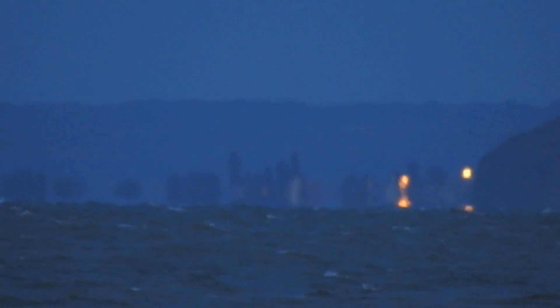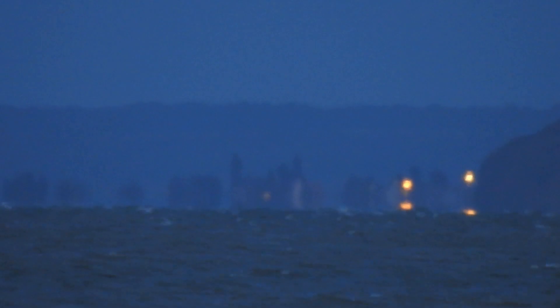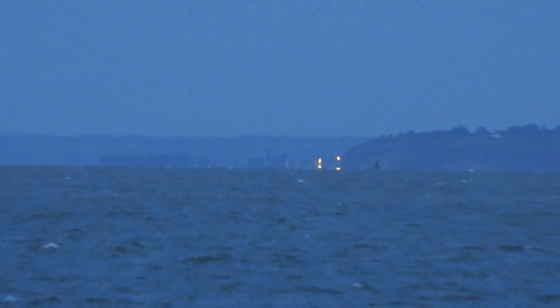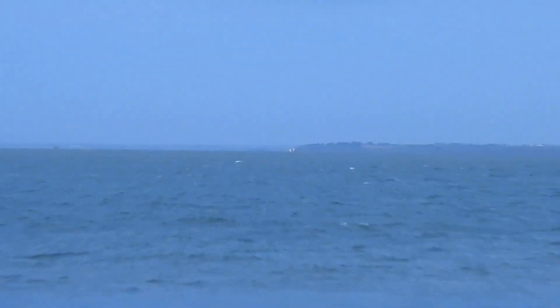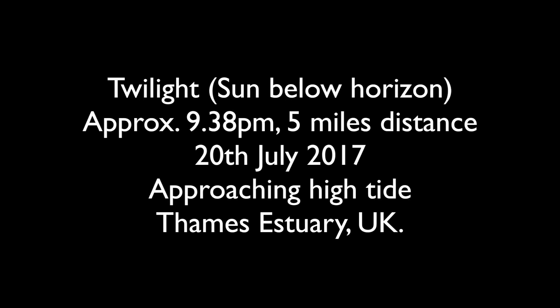This next one is twilight — the sun is below the horizon, approaching high tide. Very obvious again. This one is later in the evening and in much lower light conditions; it's quite difficult to focus and film at this time, but you can still see it there — it's quite apparent.